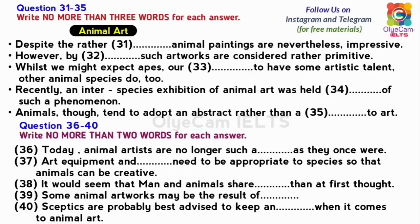You will hear part of an art lecture. First, you have some time to look at questions 31 to 40.